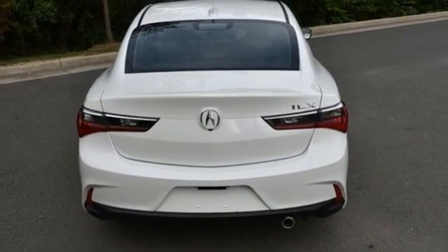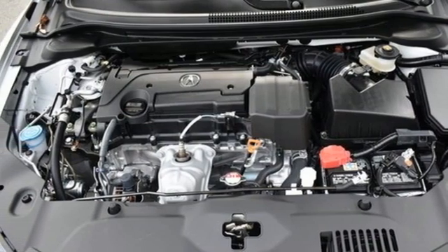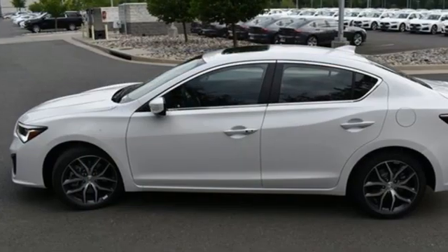Gas pressurized shocks, streaming audio, dual zone climate control, front wheel drive, auto dimming rear view mirror, and an inline four-cylinder engine.